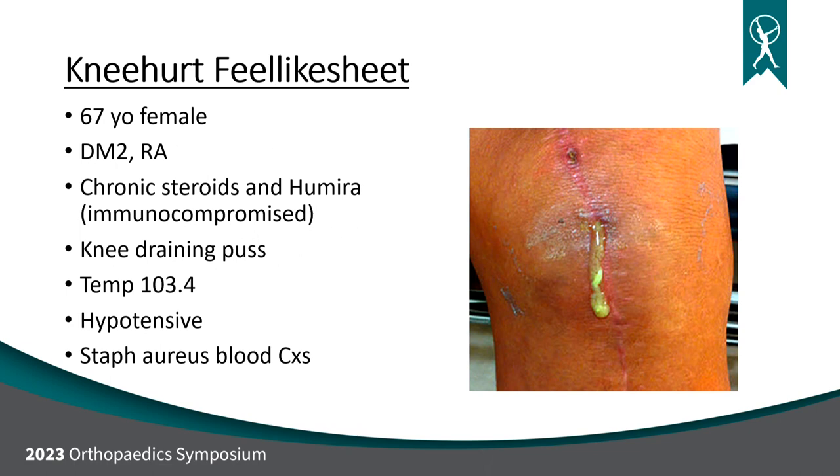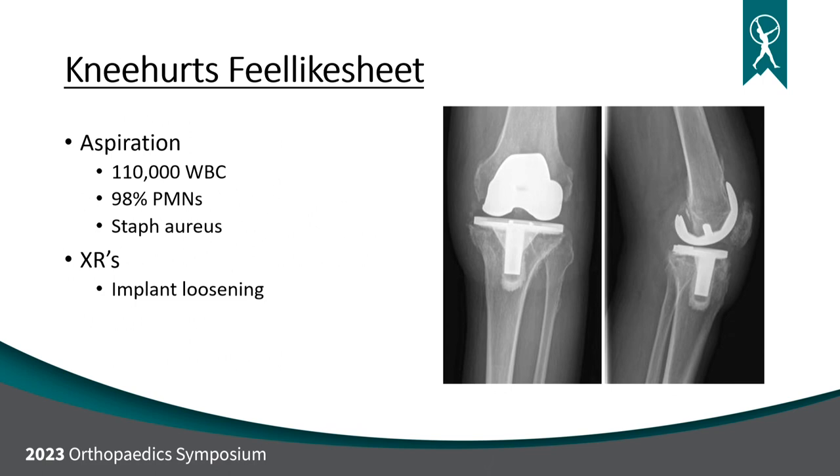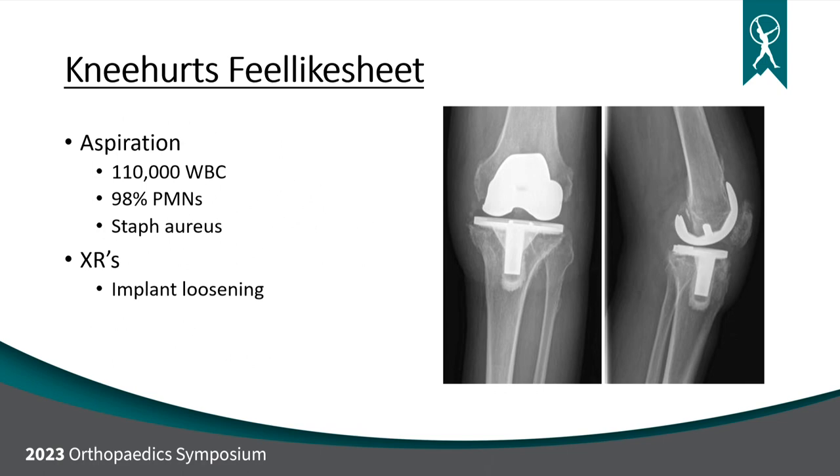Last patient — knee hurts, feel like sheet. A 67-year-old female with type 2 diabetes and rheumatoid arthritis, on chronic steroids and Humira, comes in with pus draining out of her knee. Temperature 103.4, hypotensive, and positive blood cultures for staph aureus. Aspiration: 110,000 whites, 98% PMNs, staph aureus. X-rays show the implants are loose. What treatment option is best? This patient is immunocompromised, septic, and has loose components — this is a clear-cut indication for a two-stage revision.